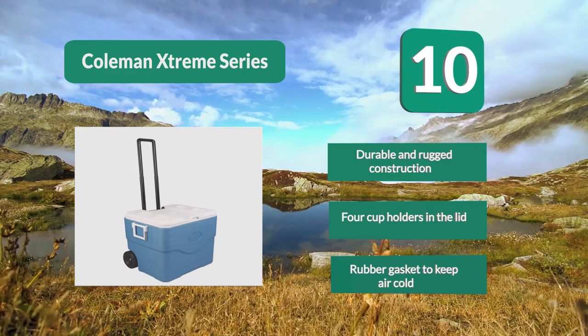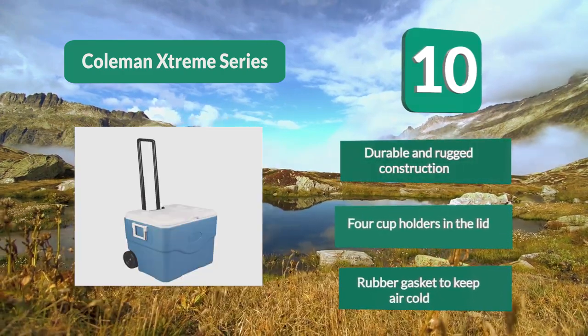Durable and rugged construction. Four cup holders in the lid. Rubber gasket to keep air cold.